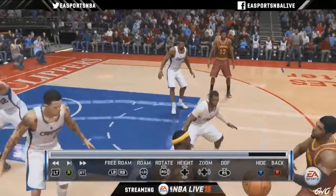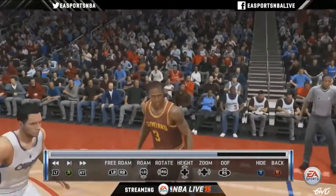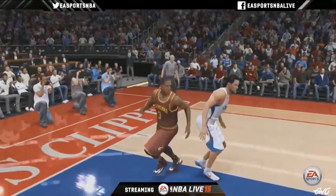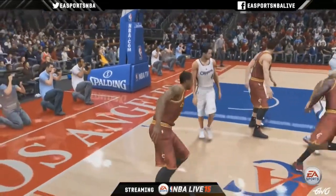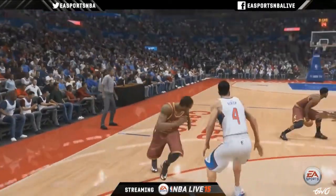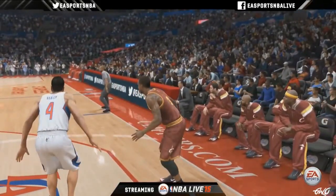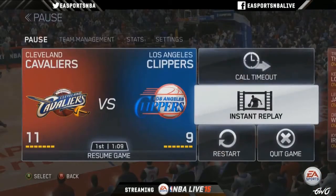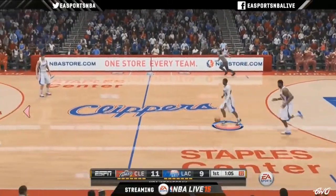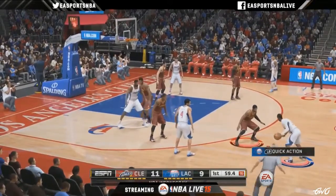If you look at Waiters and how he attacks the basket, how he cuts and his off-ball movement — the fidelity and quality of animation is much higher than it's ever been. So now they can move with a purpose. You could throw up a lob or spot up at the three-point line for a catch-and-shoot. What's cool about the off-ball movement is you're now in control — we found it frustrating when you want to pass to a guy on the wing but he starts heading to the basket and gets out of the play.